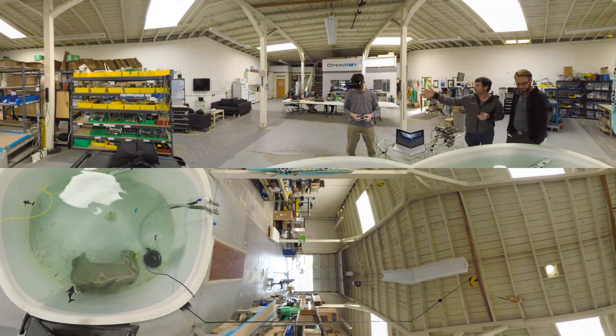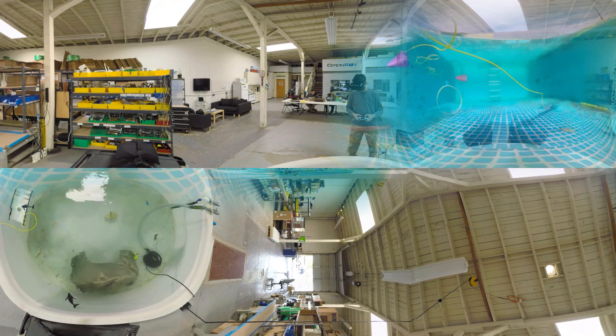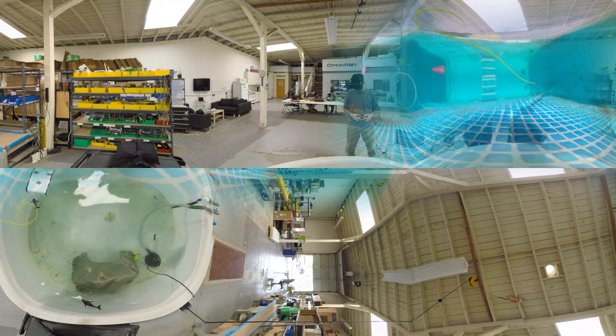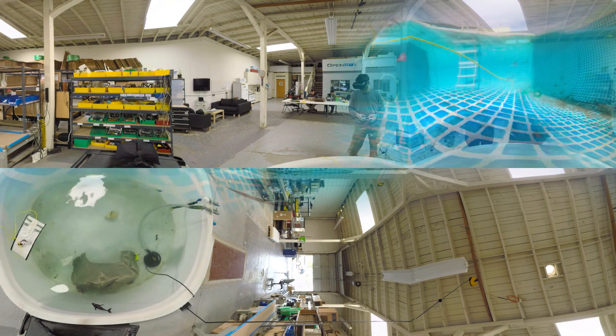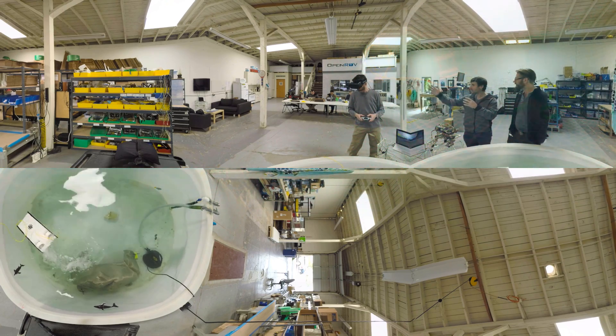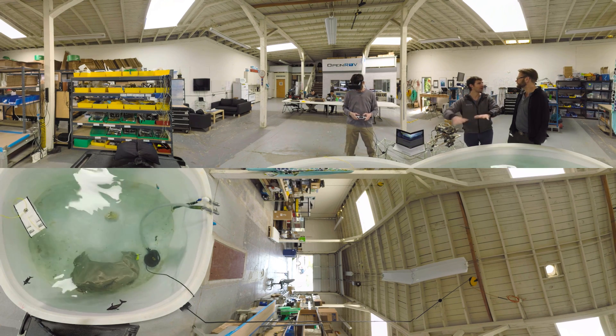You can see Thomas here is wearing a virtual reality headset, and what he sees is this immersive view of the entire environment. He's in this cockpit as if you were in a real submarine. This gives you a better view even than if you were wearing a scuba mask. We're hoping that in the future, not only can you wear this when you're on site, but you could log in via the internet and control ROVs around the world.